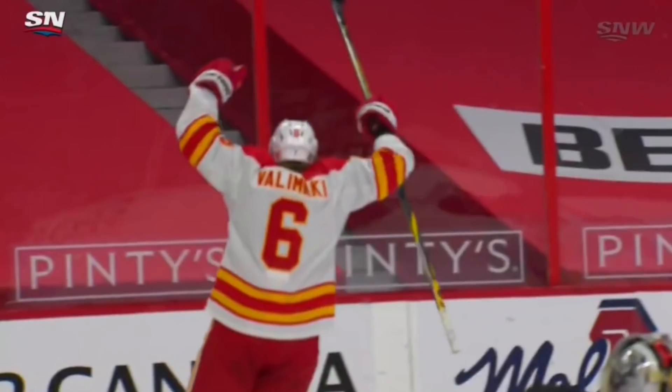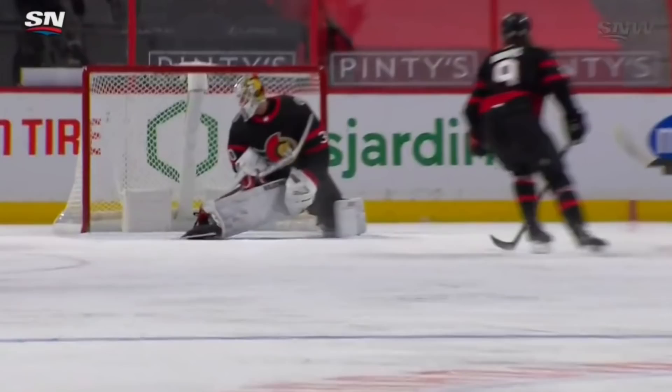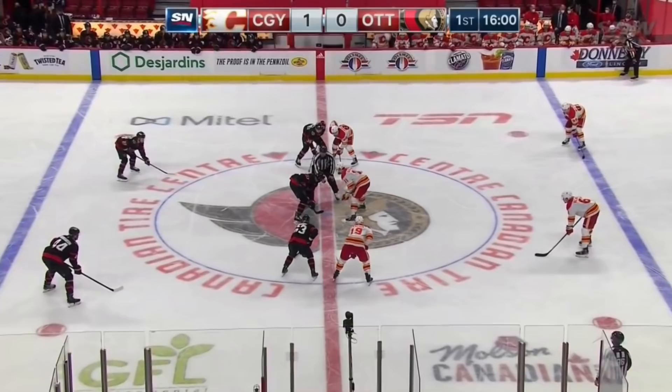Watch this play by Johnny Gaudreau. He takes it into the hash marks, then curls up, which is a struggle for the Ottawa Senators to defend. You can see Yusuf Valimaki with perfect timing coming down the far side — a huge goal for the youngster. First of the season for Valimaki, coming four minutes in, and a beautiful setup by Gaudreau.